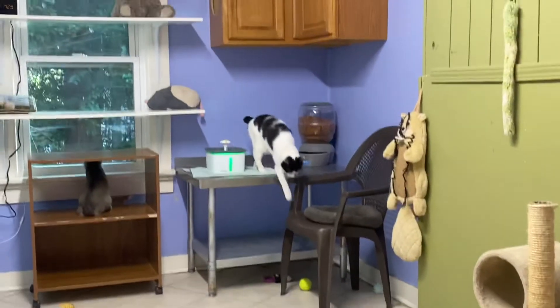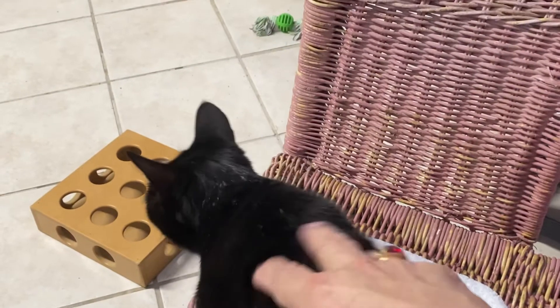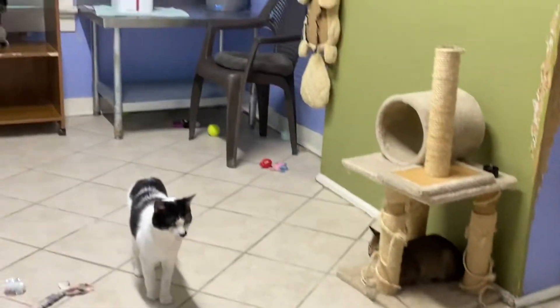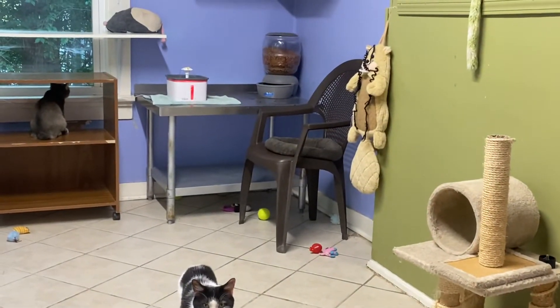They're all gorgeous. Someone's back behind me getting a drink out of their fountain. The family that adopted two of your brothers — I think that's who brought us that fountain. You guys love that.